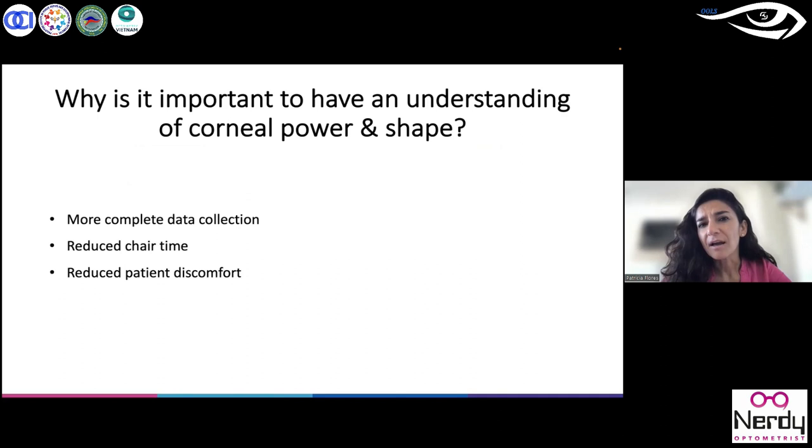Corneal topography, through corneal power and shape, provides more complete and real data collection about how the entire cornea actually looks in my patient. Reducing chair time means if I reduce the time to fit my patient, I can use that time to improve the fit or analyze another patient and reduce patient discomfort. If I get more analysis about the shape and power of the complete cornea, I can decide on more precise contact lenses — the patient is happy with customized soft contact lenses or RGP lens designs — and I can do my work in a shorter time.